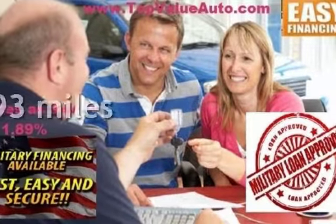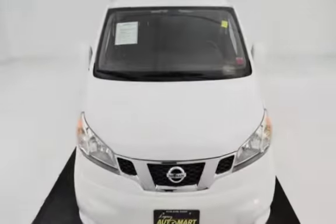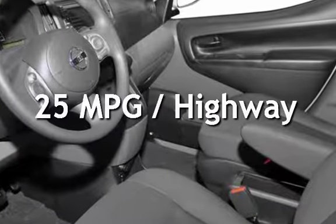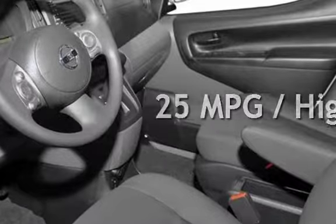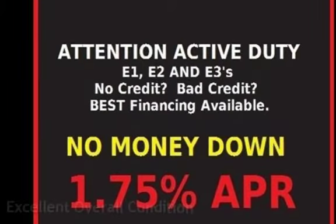This Nissan is a great value with less than 16,000 miles on the odometer. Estimated fuel economy for this vehicle is 24 miles per gallon in the city and 25 miles per gallon on the highway. This vehicle is in excellent overall condition.